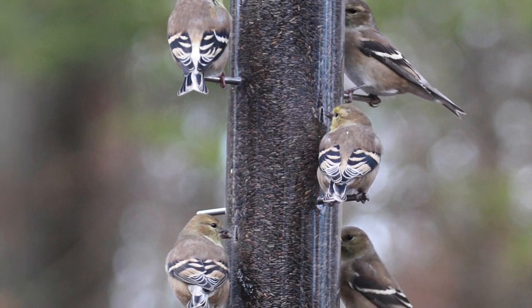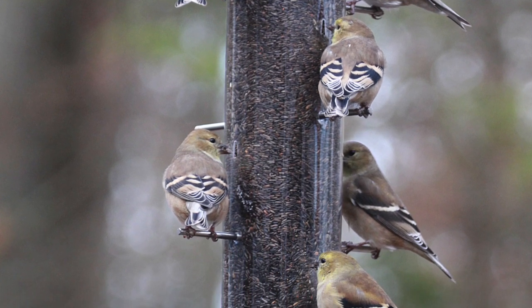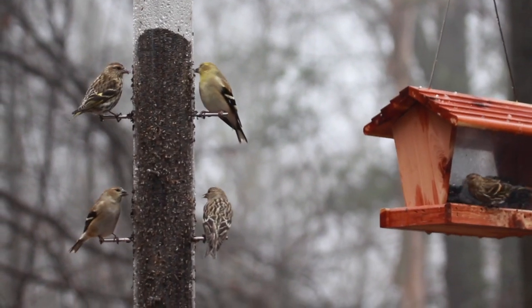Goldfinches, on the other hand, as we see here, are nice and smooth. They both have the white and black wing barring, which I think causes a lot of the confusion. And they're about the same size.